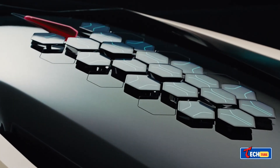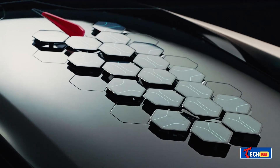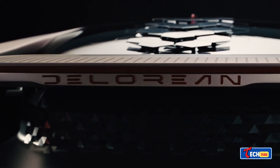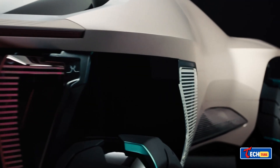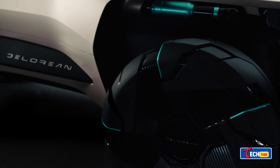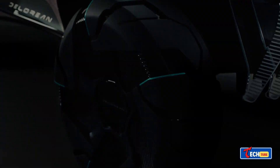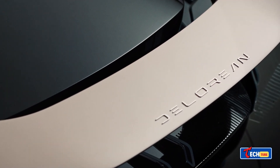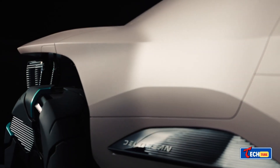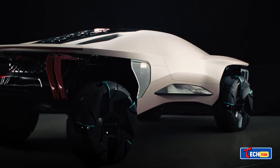DeLorean Alpha 5: back to the future with style. DeLorean, renowned for its association with Back to the Future, is reviving the iconic car. The Alpha 5, with its gull-wing doors and sleek design, promises an electric propulsion system, a top speed of 150 miles per hour, and a range of 300 miles. Only 88 limited-edition models will be produced in Italy.